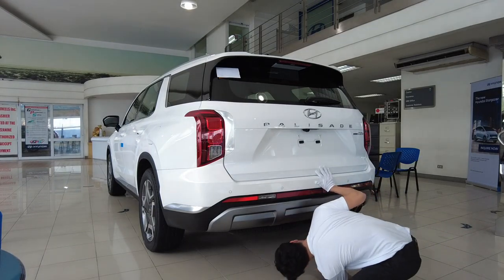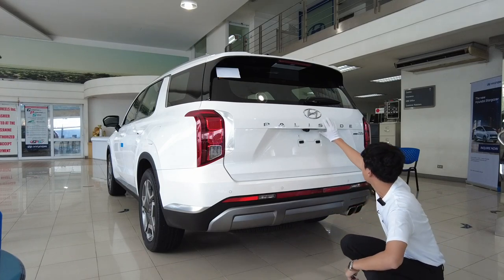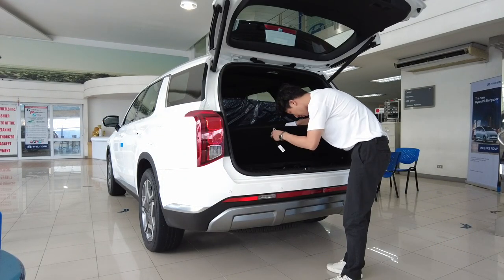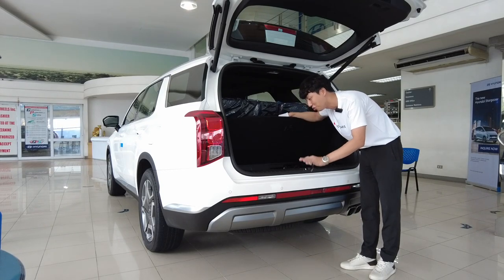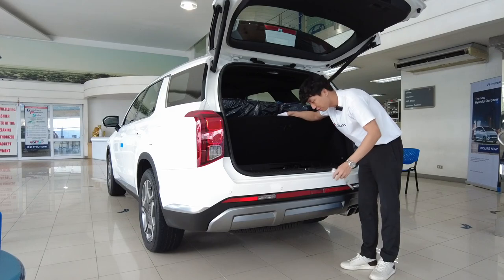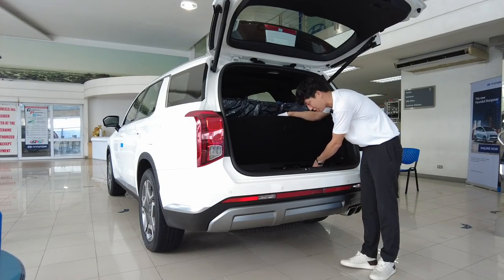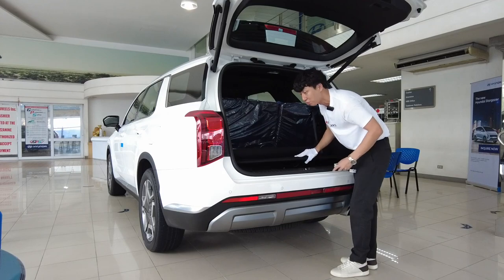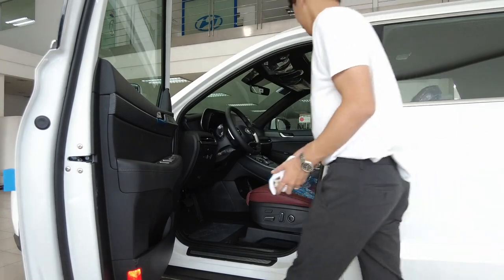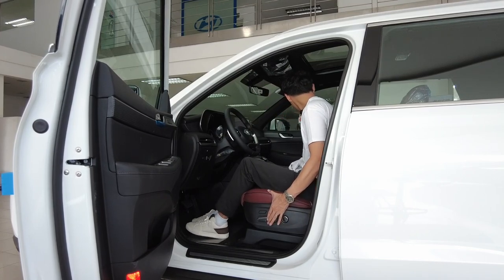The 2.2-liter diesel engine is here, along with reverse lamps, a fog lamp, a bit of skid plate, and dual exhaust with square tips — they look really nice. There's also a full-size spare wheel. To remove the spare wheel, it's a lot easier than on a Fortuner or other vehicles where you need a stick to lower it down. You have a place right here and can do it while standing, which is a lot more convenient.